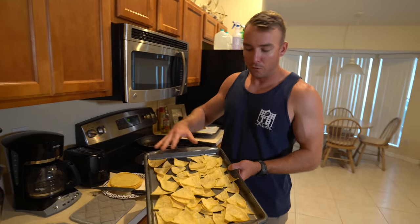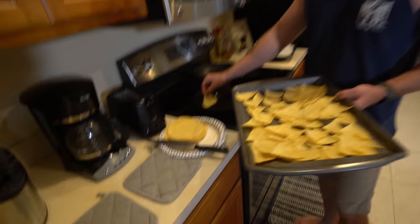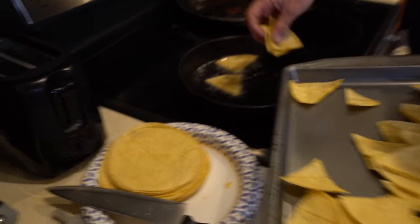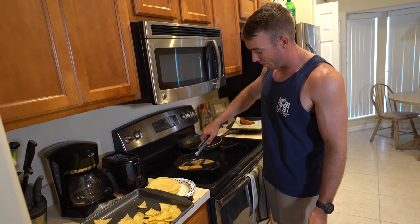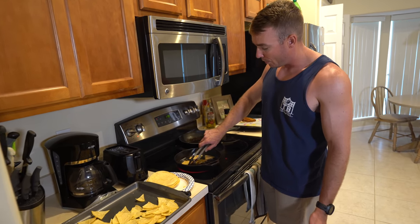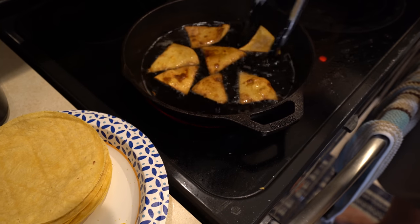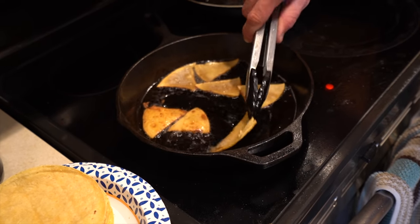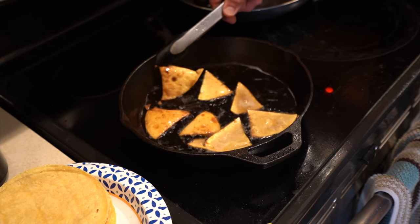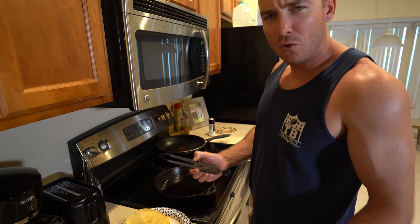I dried out some corn tortillas in the oven earlier and just chopped them up into chip shape — nothing too crazy. Got some hot oil in a cast iron and I'm just going to add them in pretty quickly — these things take maybe 10-15 seconds per side. I'm trying to get them so they're a little bit crispy but not burnt, kind of a golden brown. I'll make a bunch of batches — got the oven on like 170 to keep them warm as they come out — and salt them to taste.